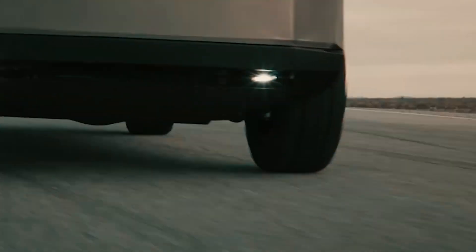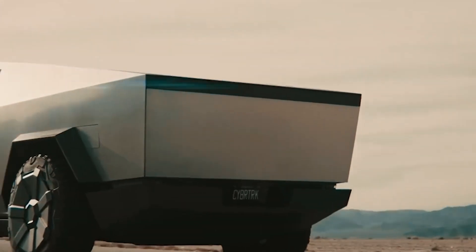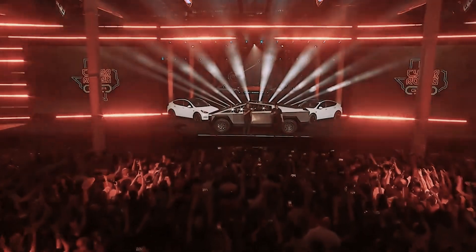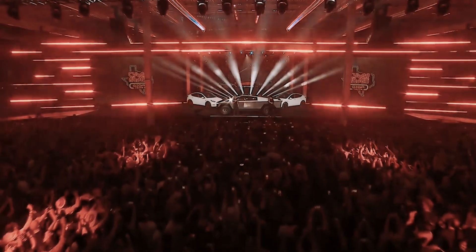Starting at a competitive price of $39,900, it offers three versions to choose from. The top-of-the-line tri-motor AWD boasts a jaw-dropping range of 500-plus miles and can go from 0 to 60 miles per hour in under 2.9 seconds. Whether you're hauling cargo or making a style statement, the Cybertruck is ready to revolutionize the pickup truck game.